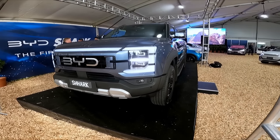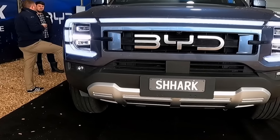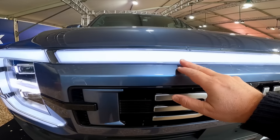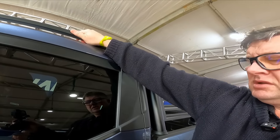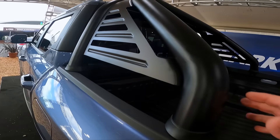Looking at the exterior features, you've got these vertically stacked headlight clusters, a prominent blacked-out grille with BYD lettering, full-width LED lighting. There's roof rails, blacked-out wheel arches, side steps, 18-inch alloy wheels, and a sports bar.